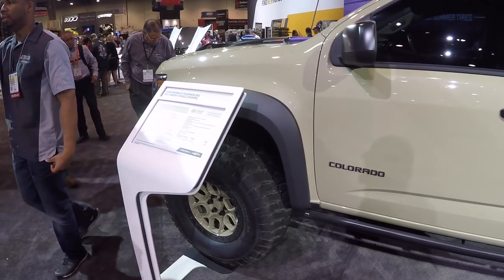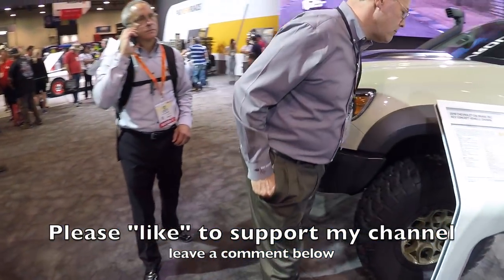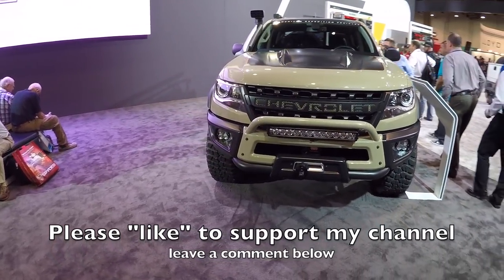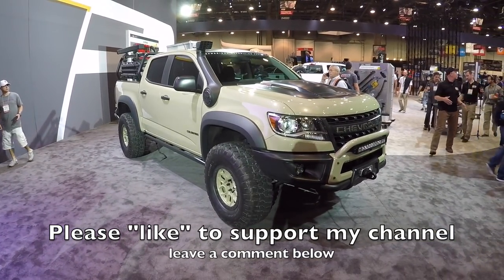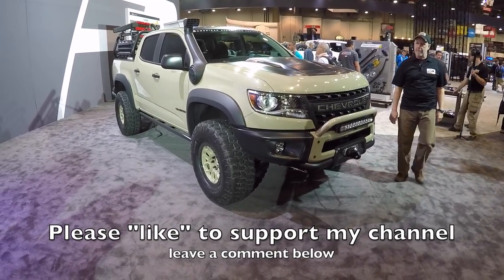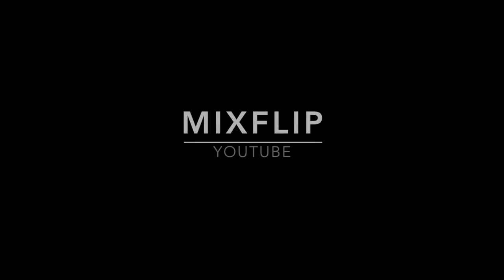That is a really nice looking diesel crew cab mid-sized truck by Chevy. I'd buy this thing in a heartbeat. I'm sure there are going to be haters saying it's trying to be like a Tacoma, but American made with a diesel engine and lockers front and rear — that's a winning combination in my book.